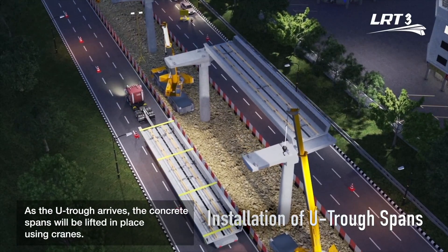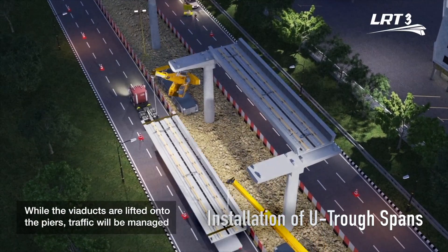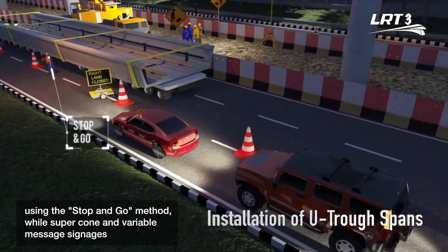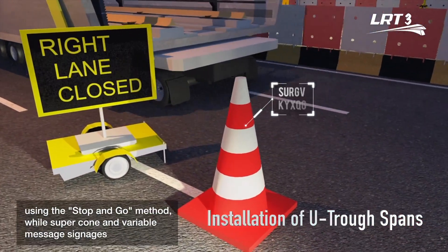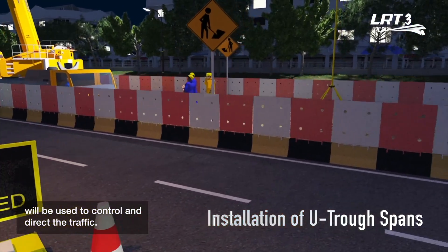As the UTROF arrives, the concrete spans will be lifted in place using cranes. While the viaducts are lifted onto piers, traffic will be managed using the stop-and-go method, while super cones and variable message signages will be used to control and direct the traffic.